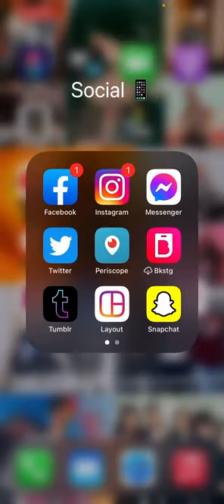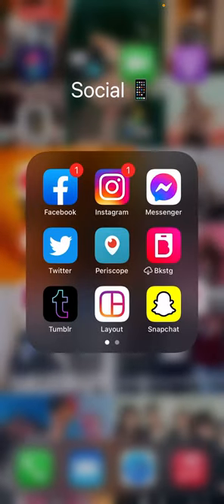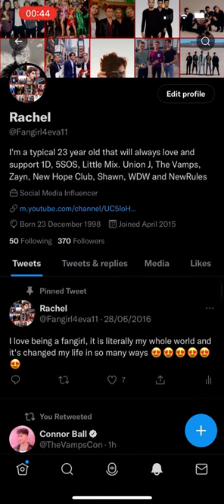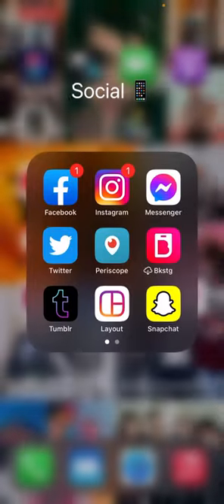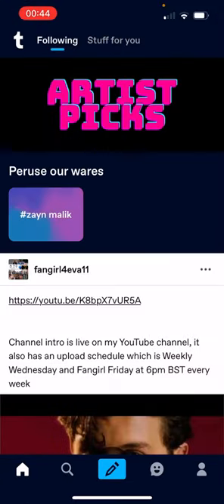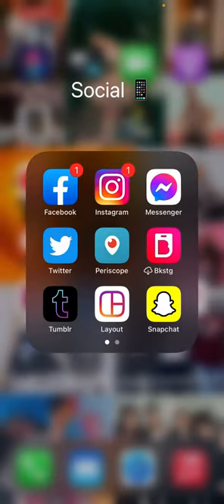We have the Social folder — we have Facebook. There's my Instagram at fangirlforever11, which I will link in the description below if you guys want to follow me. Facebook Messenger, Twitter — which is exactly the same handle as my Instagram, at fangirlforever11, and I'll leave a link down below. Periscope doesn't work anymore, Backstage doesn't work anymore, but I don't have the heart to get rid of them. I have Tumblr, same handle, I'll link it down below. Layout is an editing app for Instagram but I don't use it that much anymore. Snapchat is for family only so it's private.